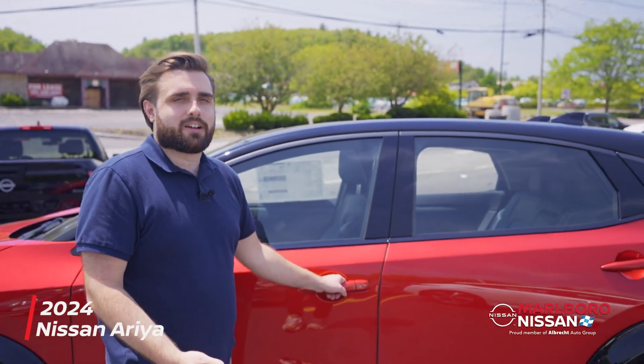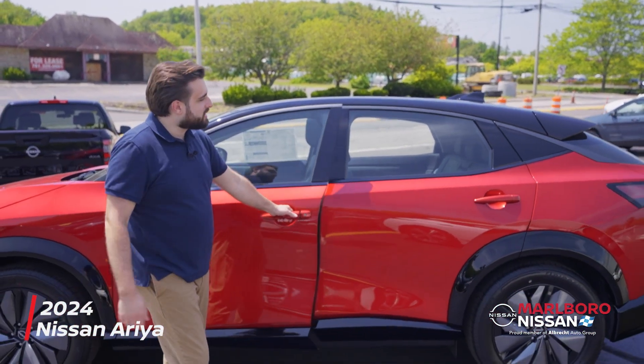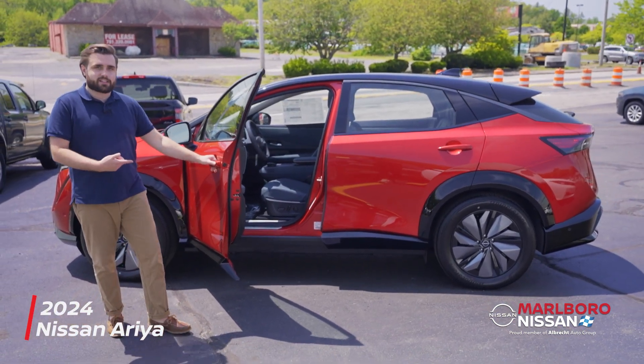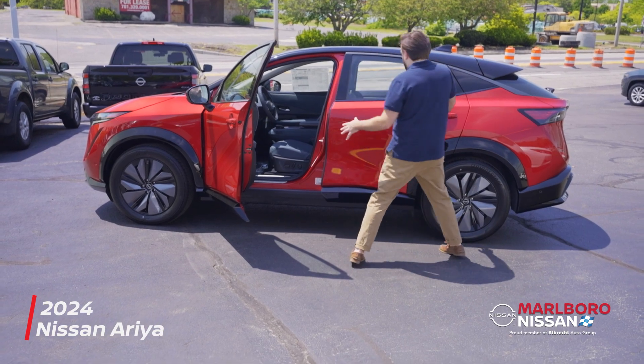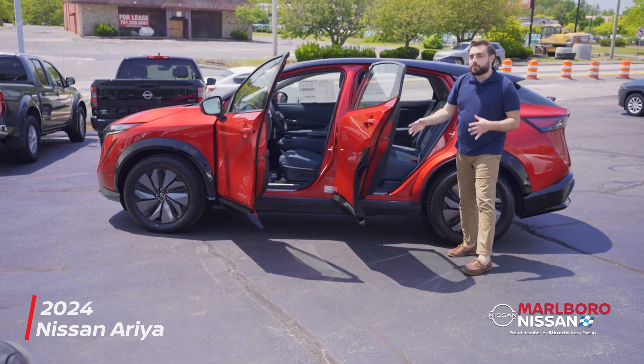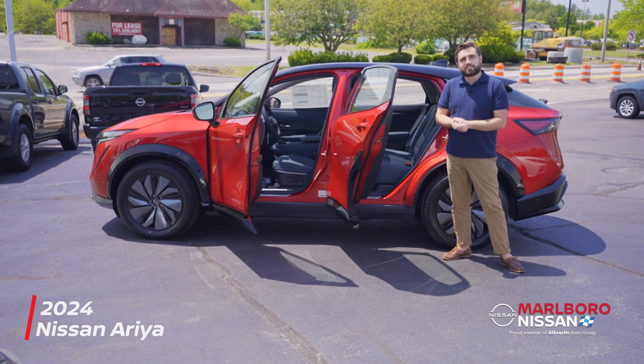Next thing I want to talk about is how fun this color combo is. This is actually the same red as the Infiniti Dynamic Sunstone. You're also going to get this really fun bluish-gray Napa leather interior with matching Alcantara inserts.